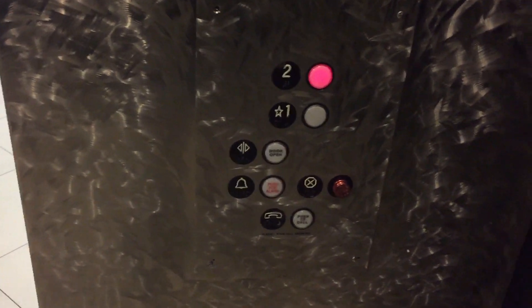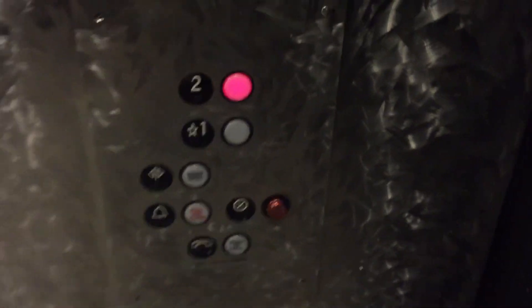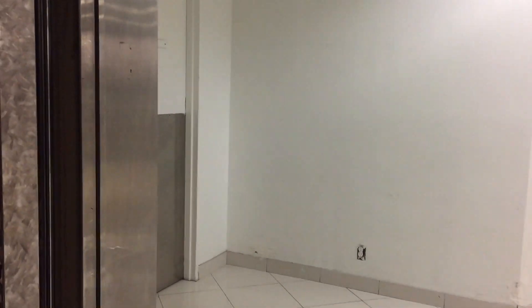Here we are. We're going to go to the Macy's home store next. Here's floor 1. Let's see if the door's going to do something stupid now. I'm only taking one ride on this thing — hopefully it doesn't do this stupid Westinghouse glitch again.